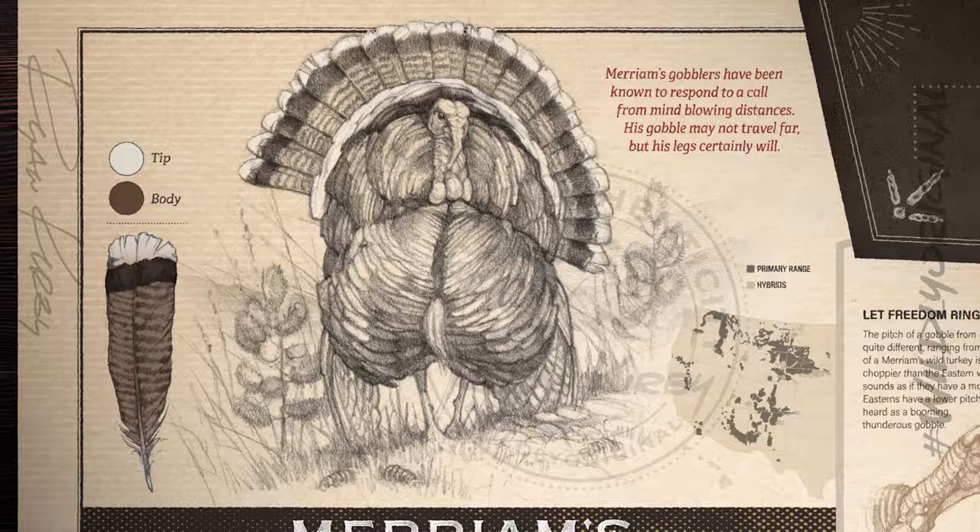All these subspecies are unique, but what really makes them unique is the different terrain they inhabit — from the swamps of Florida, to the Rocky Mountains, to West Texas, and the hardwoods of Pennsylvania. The wild turkey covers almost all of America. It's one of our greatest conservation stories, and it's one of the reasons that hunters really love to chase their Grand Slam. I would highly encourage you to do it for the experience more than anything.